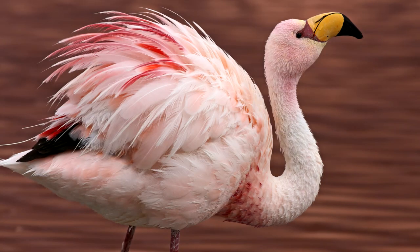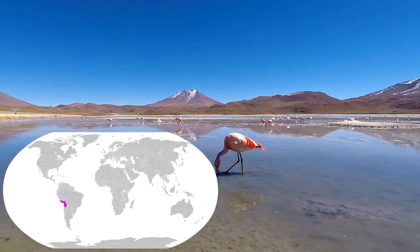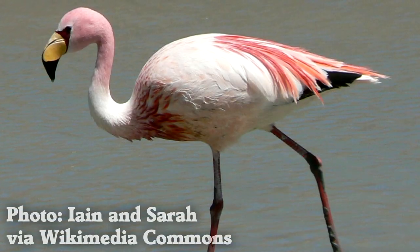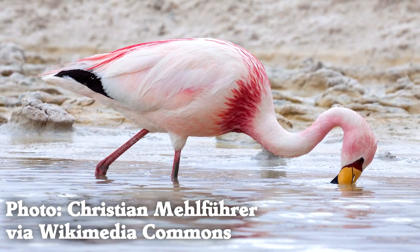The Puna flamingo, or James' flamingo, is a small species found in South America, particularly in the high Andes of Peru, Chile, Bolivia, and Argentina. You'll know you're looking at a puna flamingo because it is pale pink with a bright pink, almost red patch at the front.